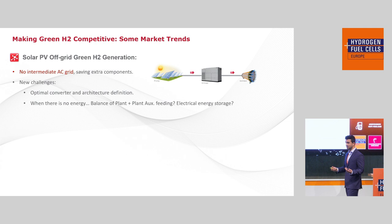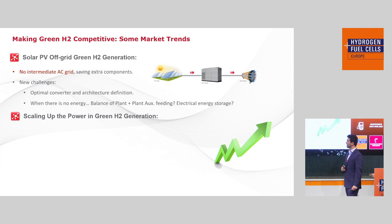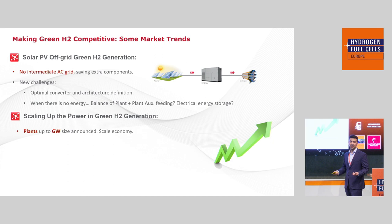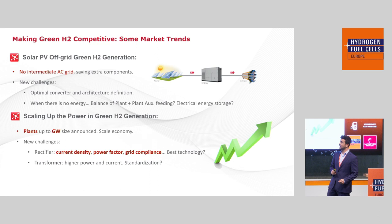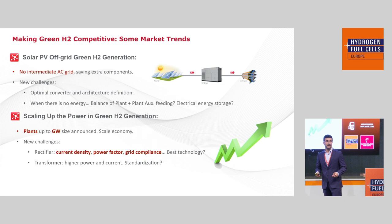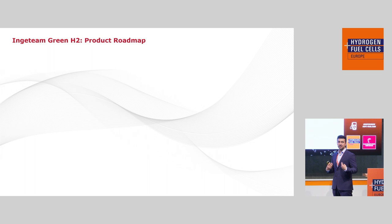The other and most hyped trend is scaling up the power in green hydrogen generation. Everyone has heard about plants up to gigawatt size announced to make use of economies of scale. This also implies new challenges regarding current density, power factor, and grid compliance. The bigger the installed plant, the more restrictive these requirements become — specifically unity power factor, harmonic limitations, THD limitations — and as we grow in power, standardization of high-power transformers becomes more complicated.